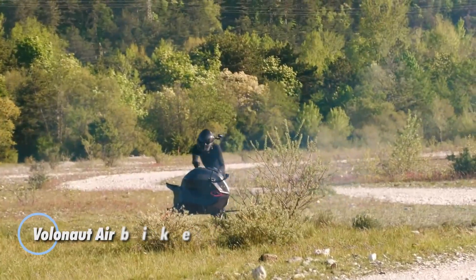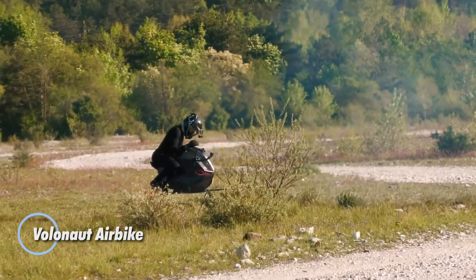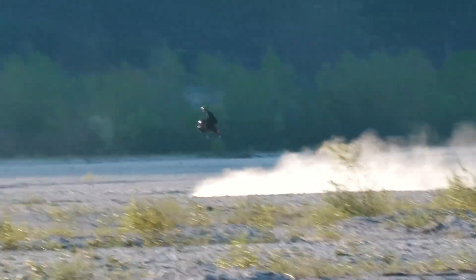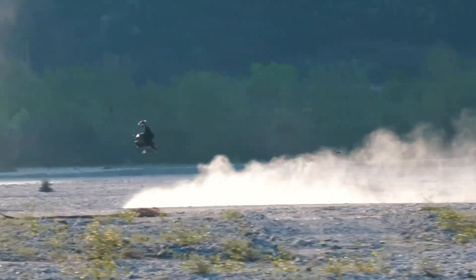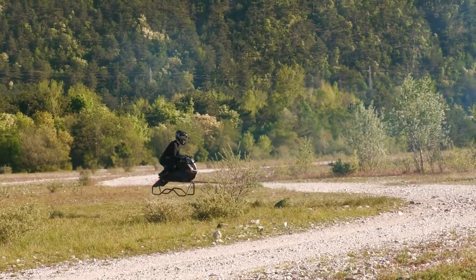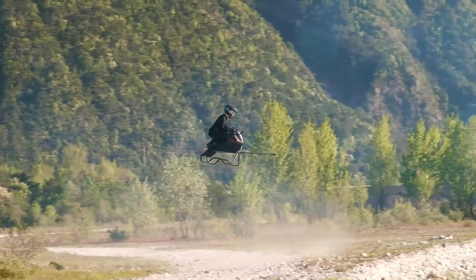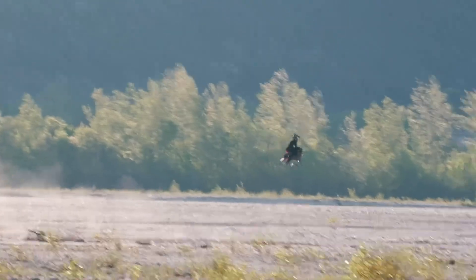The Volanot Airbike, created by inventor Thomas Patton and developed by Volanot, is a jet-powered single-seat hoverbike built for pure airborne exhilaration. Capable of reaching 200 kilometers per hour, it stands among the fastest and most agile personal air vehicles available. Its ultra-light frame crafted from carbon fiber and custom 3D printed components makes it significantly lighter than a traditional motorcycle.